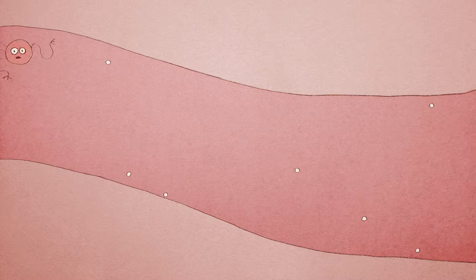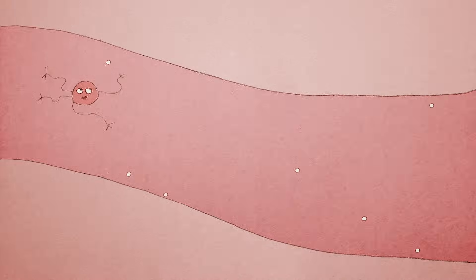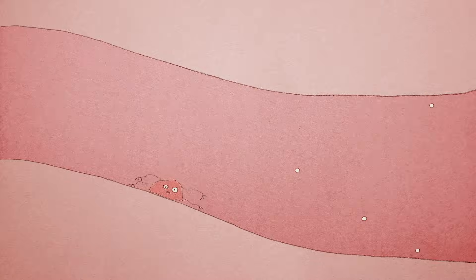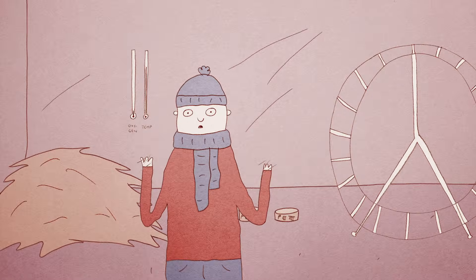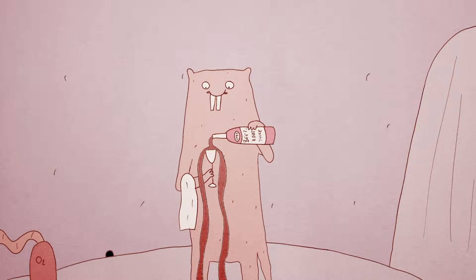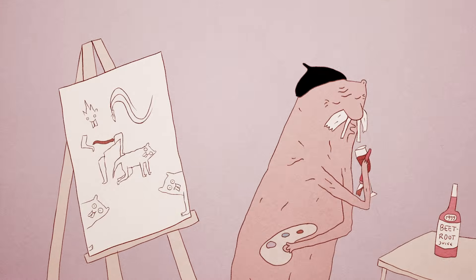They also have a special type of hemoglobin — the molecule in the blood that transports oxygen. Their hemoglobin is much stickier for oxygen than ours, and can pick up oxygen even when it's scarce. In response to a real oxygen emergency, naked mole rats enter a state of suspended animation. They stop moving, slow their breathing, and dramatically lower their heart rate.